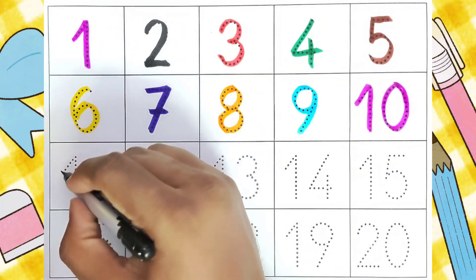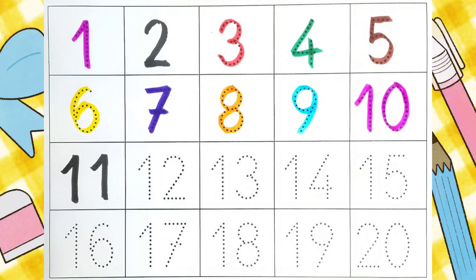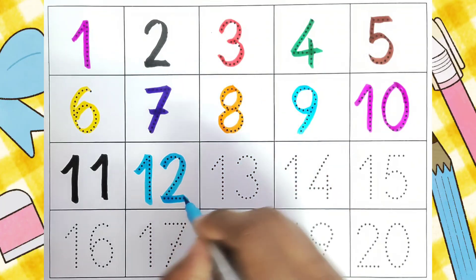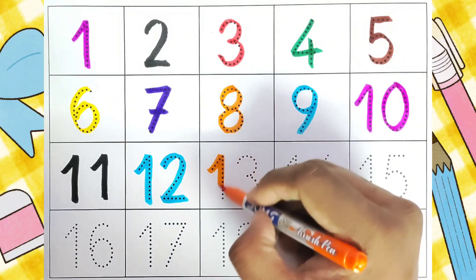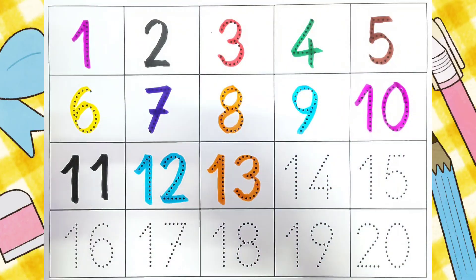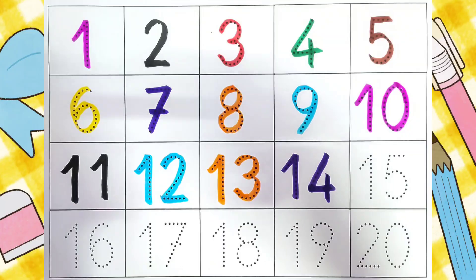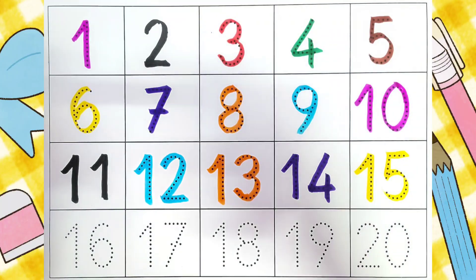Eleven. Eleven. Twelve. Twelve. Thirteen. Thirteen. Fourteen. Fourteen.